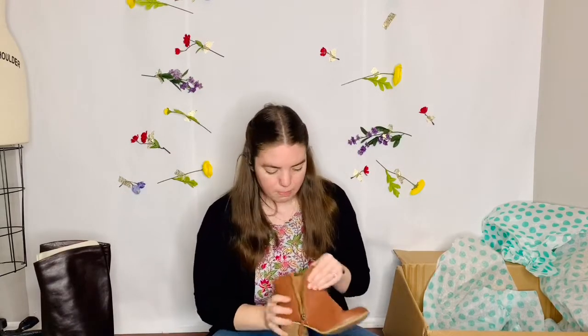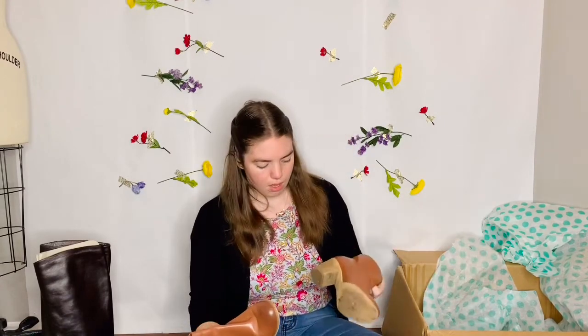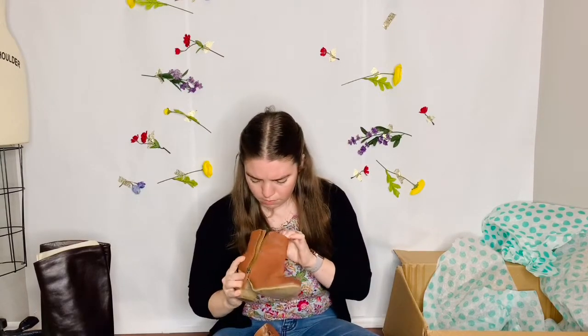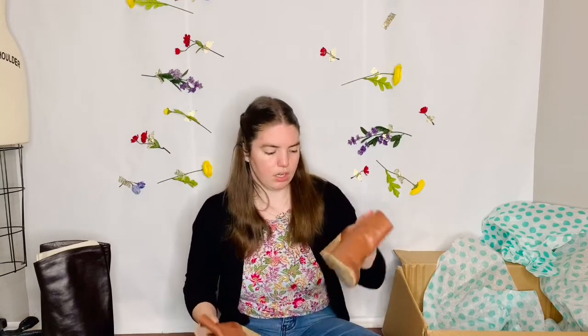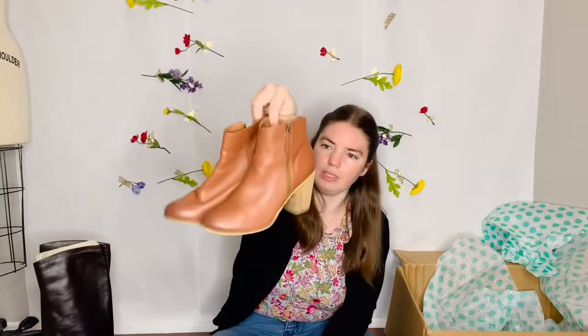Oh these are BP, which I believe stands for Brass Plum from Nordstrom. They're very small — a size 6. They have a little bit of the heels pulled off but otherwise they're in good condition. Just the heels have had a little bit of wear. But they're a really cute little zip-up ankle booty.